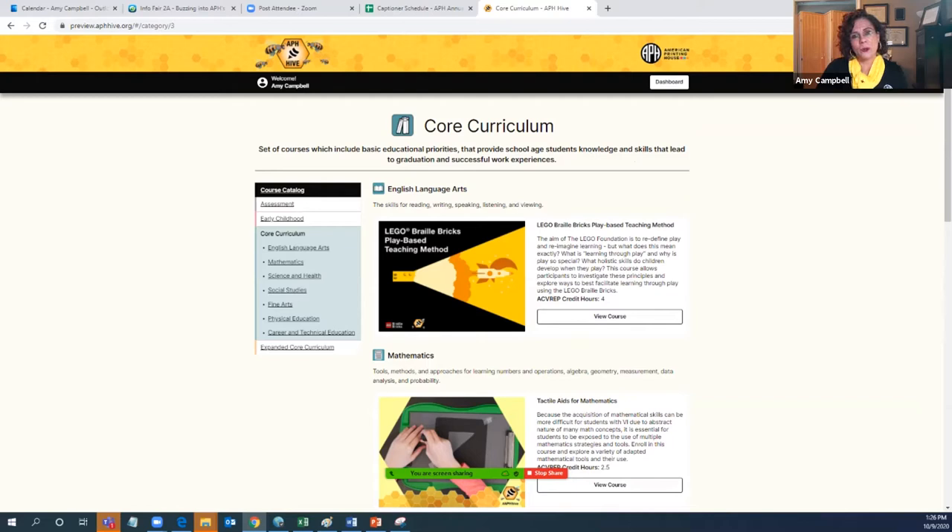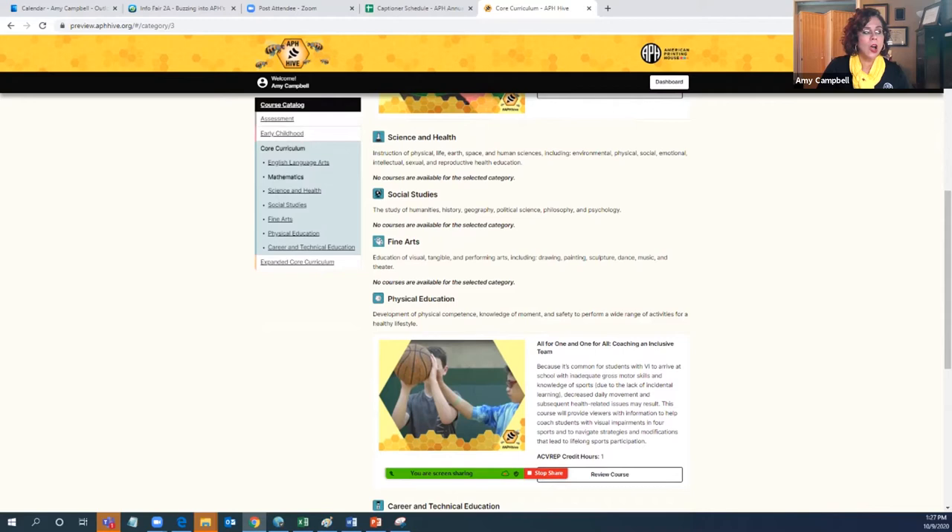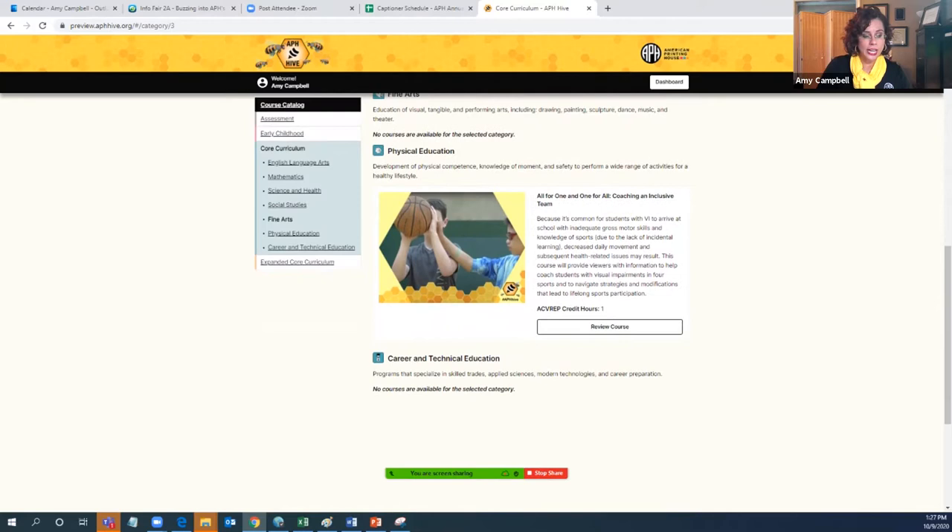Next we're going into the category of core curriculum. Core curriculum is broken down into seven subcategories: we have English language arts, mathematics, science and health, social studies, fine arts, physical education, and career technical education.